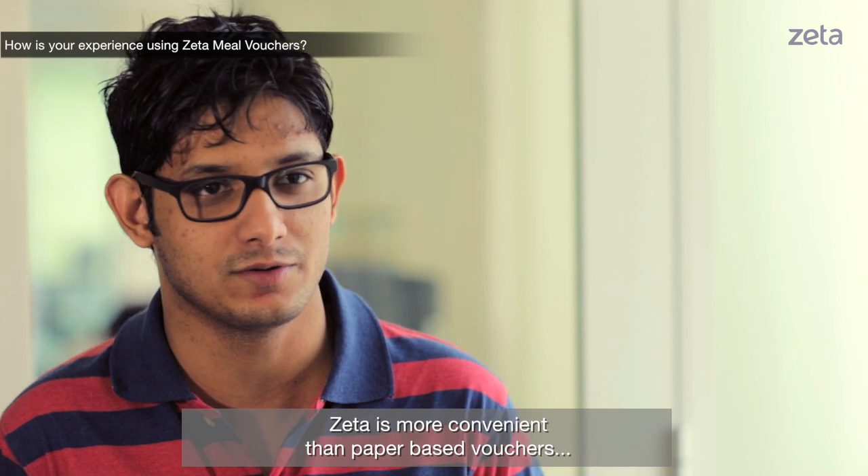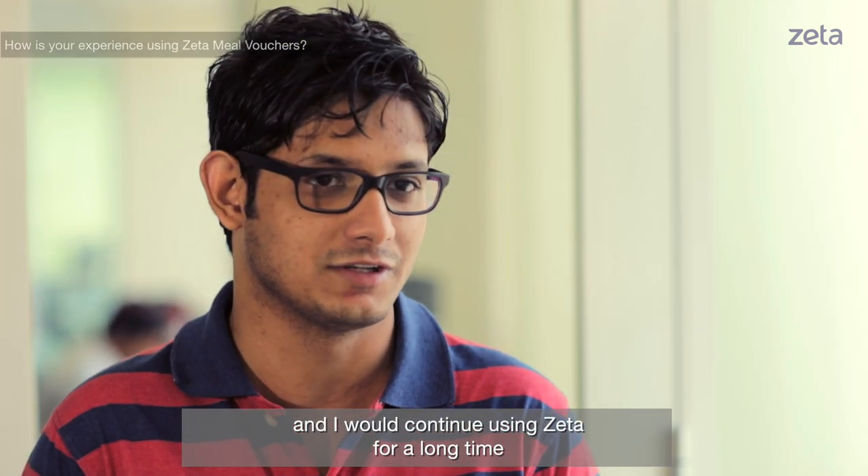I'd say that Zeta is more convenient than normal paper-based vouchers and I'd like to continue using Zeta for a very long time.